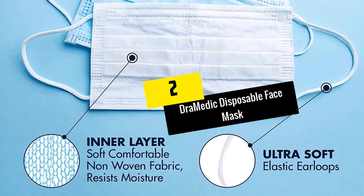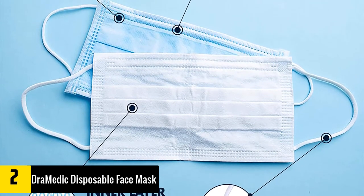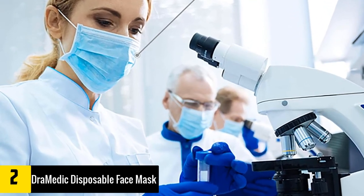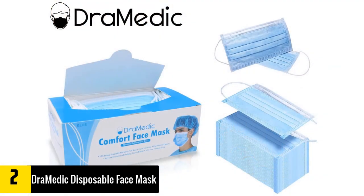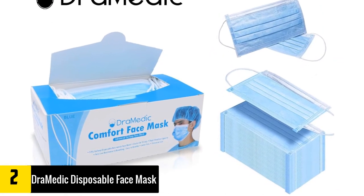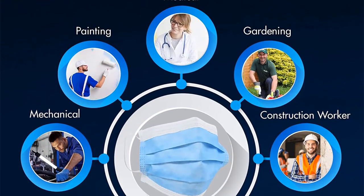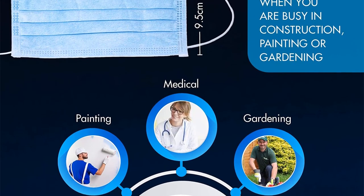At number 2, we have the Draw Medic Disposable Face Mask. I like it due to the perfect fit that it promises. It comes at a universal size designed to cover your entire mouth and nose, with its full length aluminum nose piece fulfilling that promise. I like how comfortable this face mask feels. It offers users a more convenient, comfortable, and cooler performance compared to the others. Aside from being odorless, it is also soft and safe on the skin as it does not trigger any irritation.